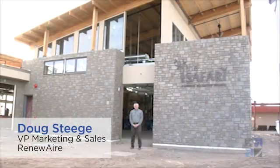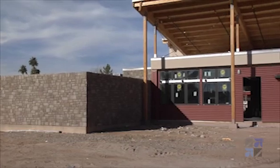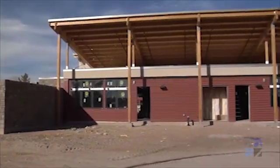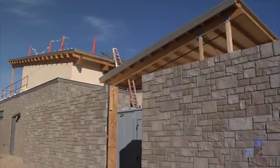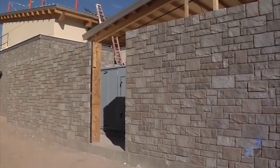Hello, I'm Doug Stege, Vice President of Marketing and Sales for RenewAir. Today I'm visiting the Roadrunner Elementary School in Phoenix, Arizona, the first LEED Platinum building to be constructed entirely by volunteers and through donations by private companies.